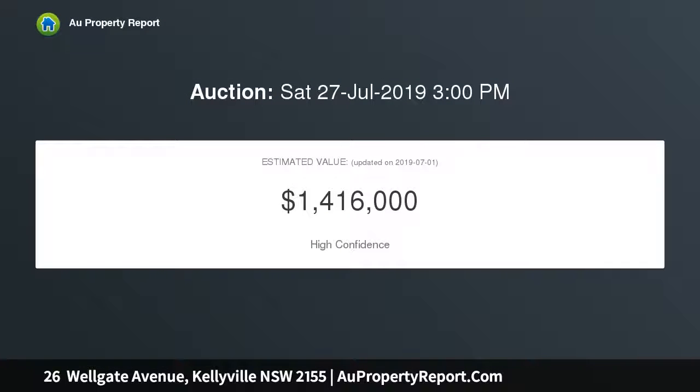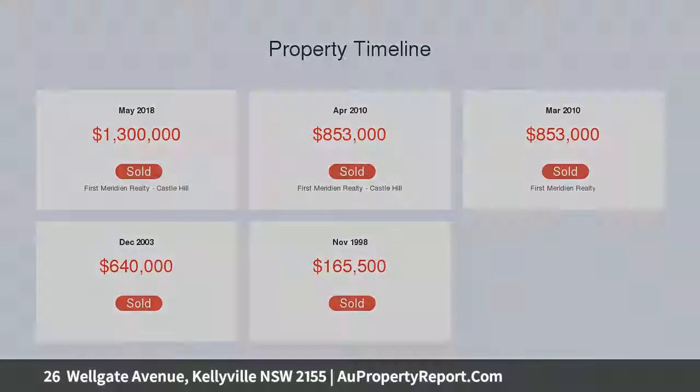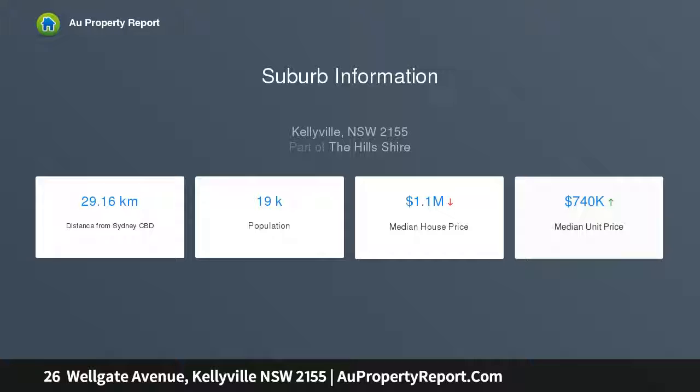Featuring a spacious designer kitchen with two-tone joinery, butler's pantry, 900mm freestanding cooker, and integrated fridge and appliances. Open plan dining and lounge room with built-in joinery and electric fireplace. Impressive media room with plush carpet, LED lighting, projector and screen.